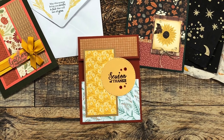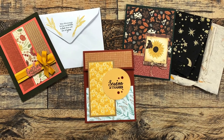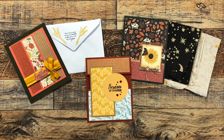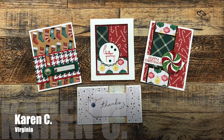Cheryl S of Utah sent in a gorgeous trio of fall cards that use various sheet loads. I love the color palette and also the decorated envelopes on hers. Thank you as well, Cheryl, for the pretty handmade patterned papers.